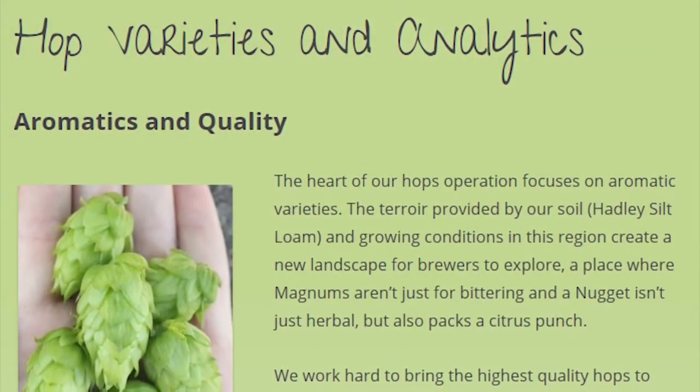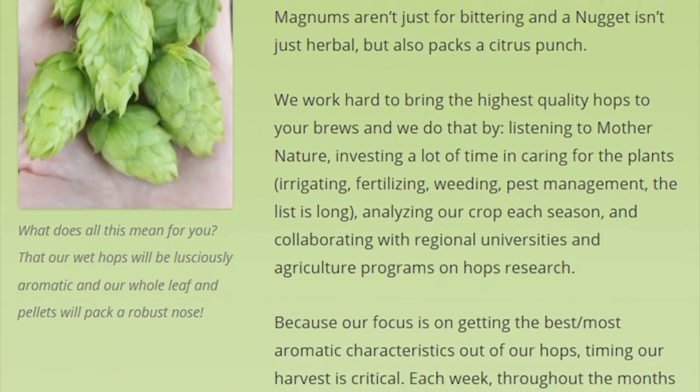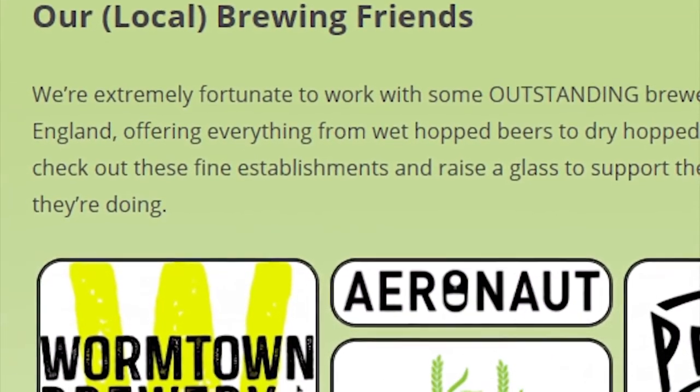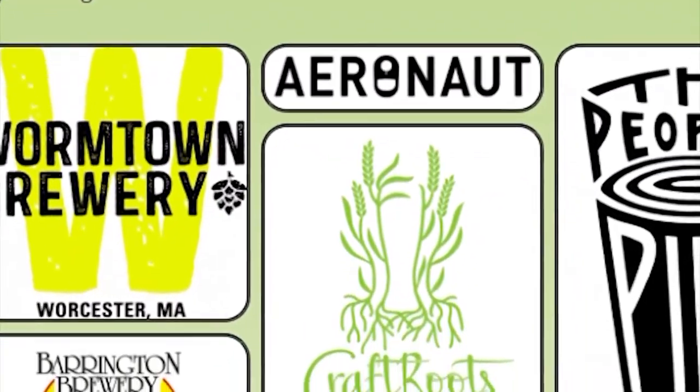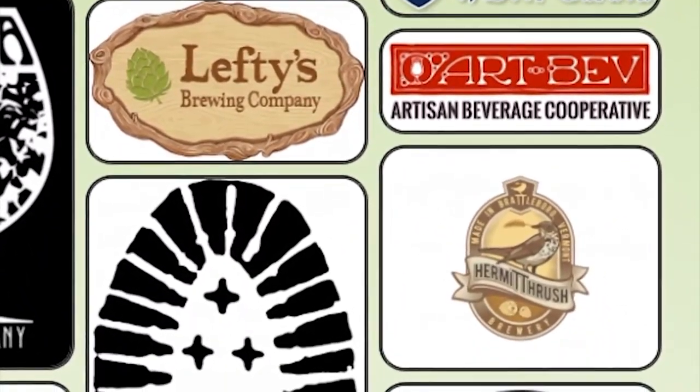University of Vermont Extension and Four Star Farms began growing hops almost the same time — back in 2008. Nathan Latoile grows hops on Four Star Farms just over the border in Northfield, Massachusetts. He started on three quarters of an acre, and his production has grown to 17 acres. In 2015, they had 50 percent more hop production than in 2014 and sold out in less than a week. The demand is really what's pushed them to increase production.